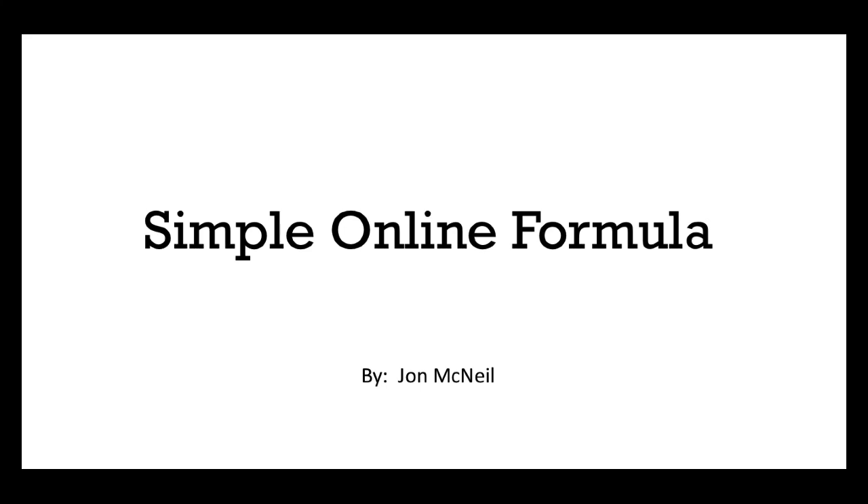What's up guys, this is John from johnmcneil.com and today we're going to be going through a little training. I'm going to be teaching you a simple online formula to put an average of $100 a day in your pocket with affiliate commissions. So I hope you like this — let's get right into it.